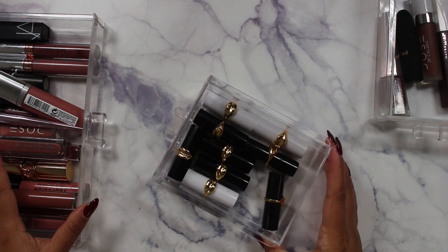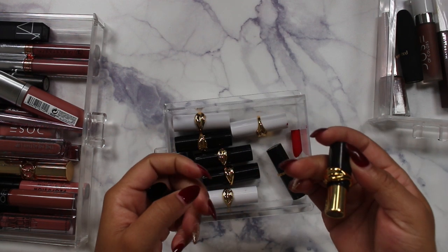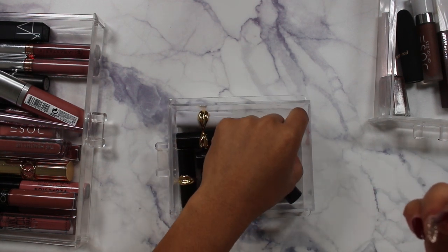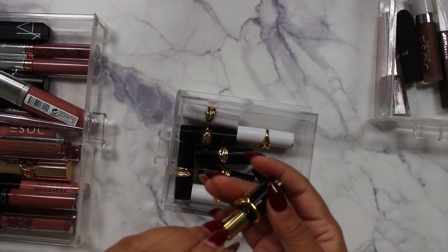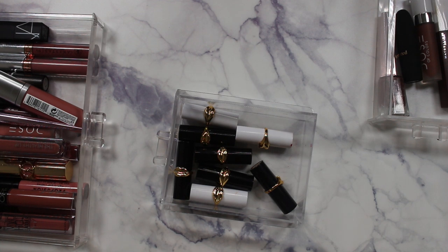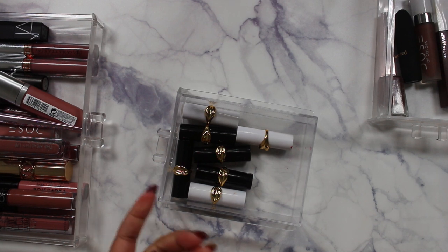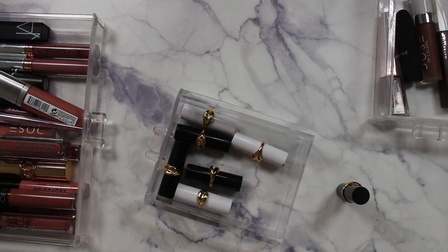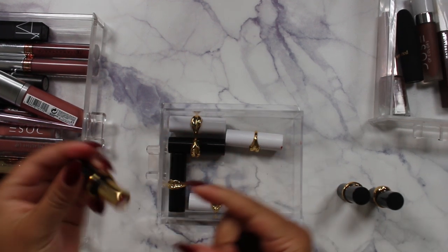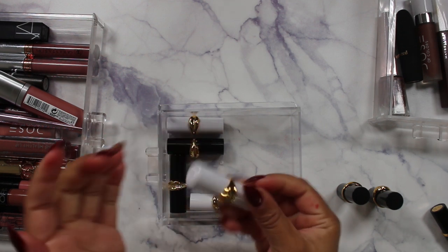Here are all my Pat McGrath mini lippies from those three-pack sets. There's one I can get rid of — it's a pretty red but I don't need it. I'll check the rest to make sure none are falling apart. There's also a clear gloss in here that I'll never use, so I'm letting that go too.